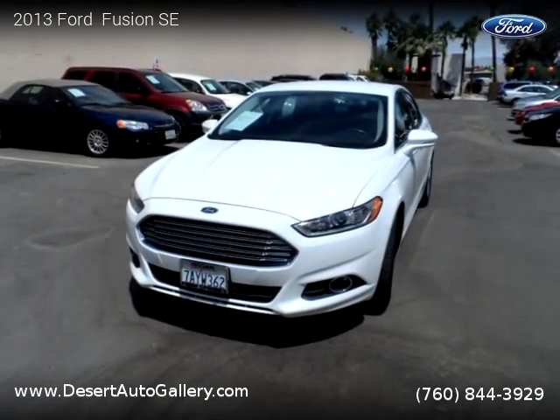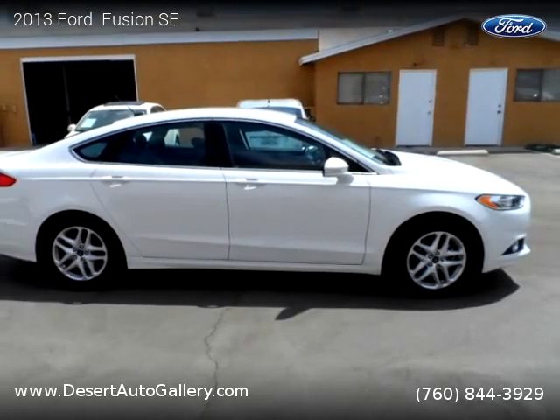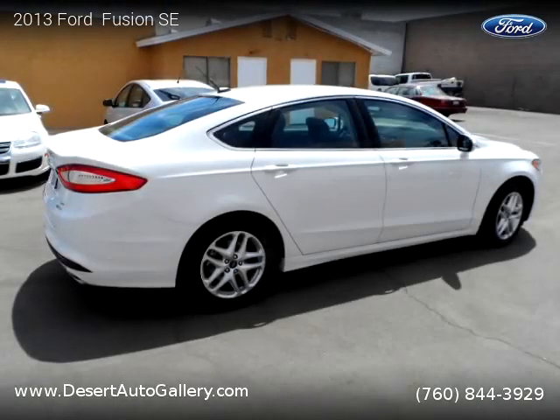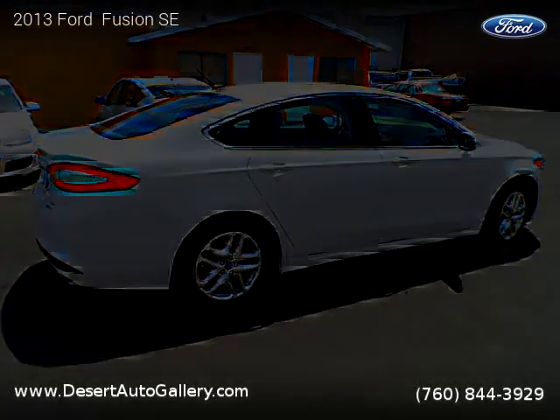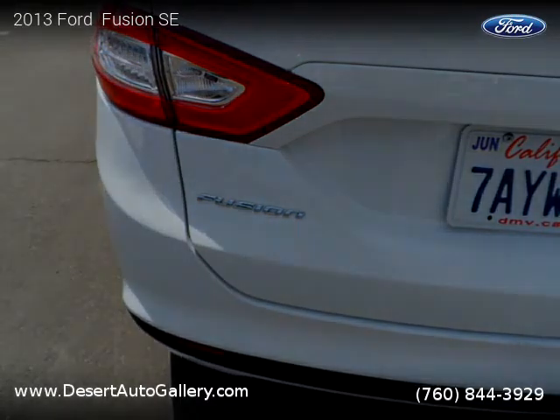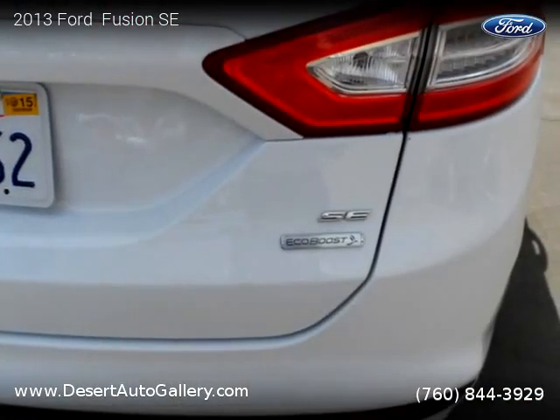This Ford is a four-door vehicle with four cylinders. This vehicle is for sale for only $18,400. For more information, please visit us at www.desertautogallery.com or call us at 760-844-3929.